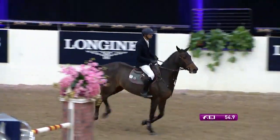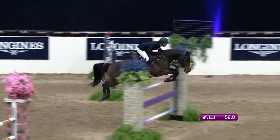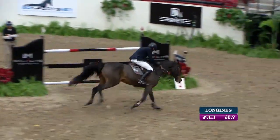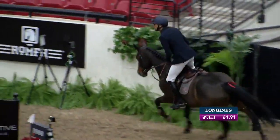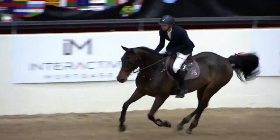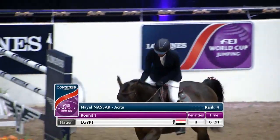Here he's keeping her managed a little bit. She's getting a little anxious and he just tried to settle her there — very good at that vertical. Easily under the time allowed and clean. That was really well ridden. I think he's going to be happy with that — another one for the jump-off.